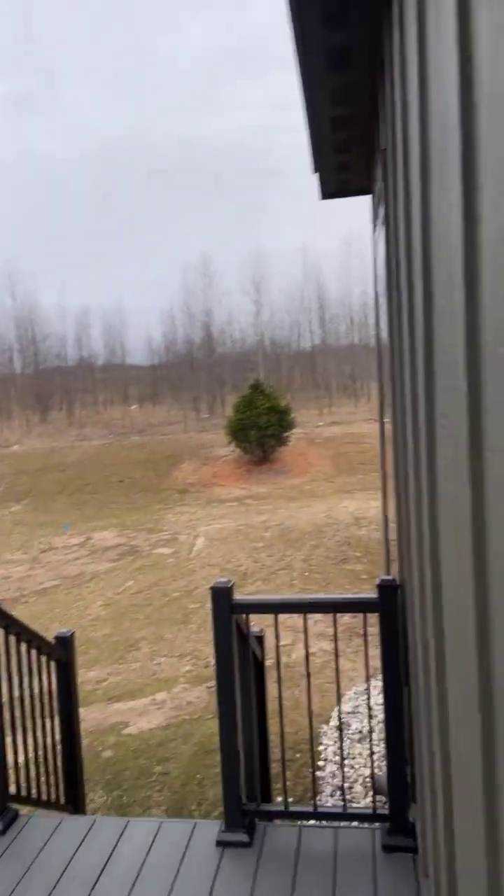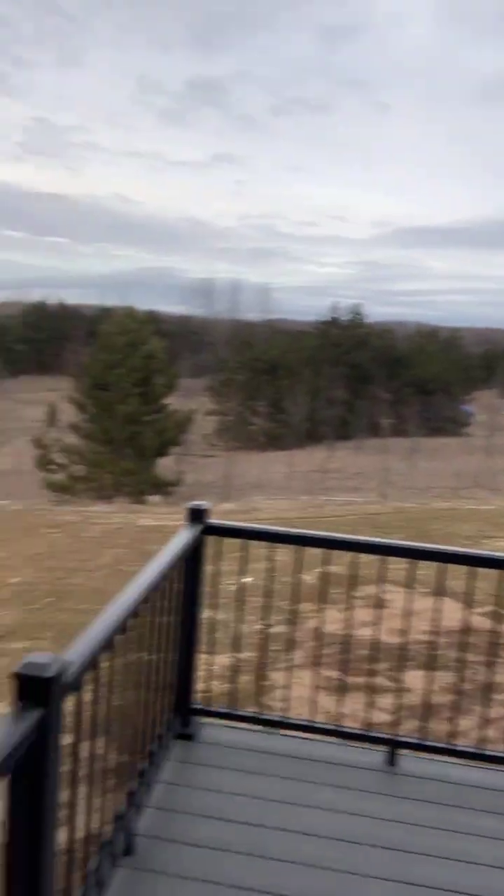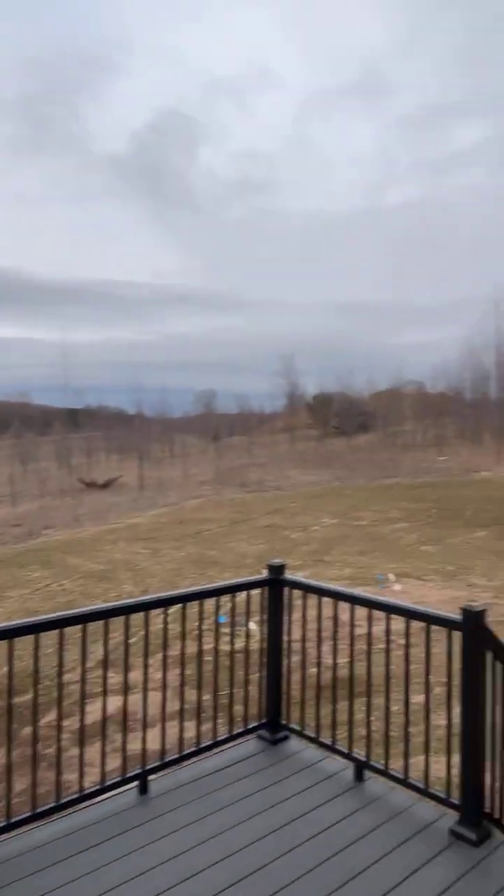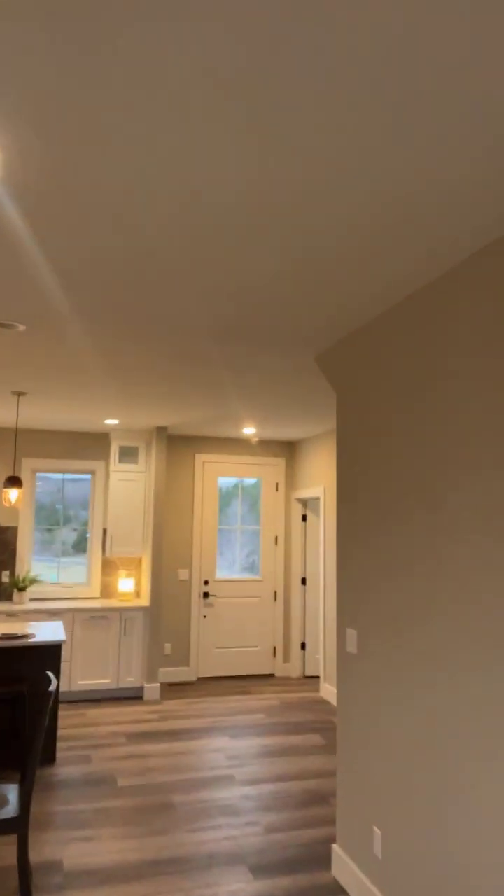Then let's go downstairs to the finished basement. We've got over 2,800 square feet here. Actually, let me show you the deck first — it's a nice deck off the back. Landscaped yard, irrigation, natural gas, Spectrum cable — everything you need.